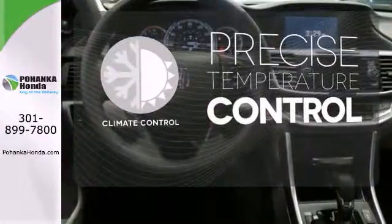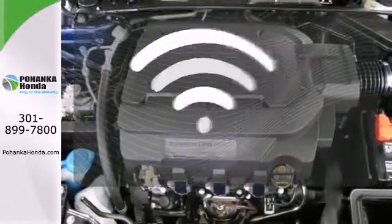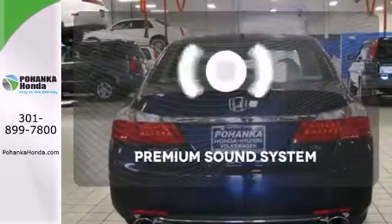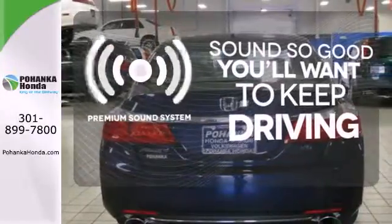Select the perfect temperature with the climate control. Program garage door openers, gates and lighting systems with HomeLink. You might take a drive just to listen to the premium sound system.